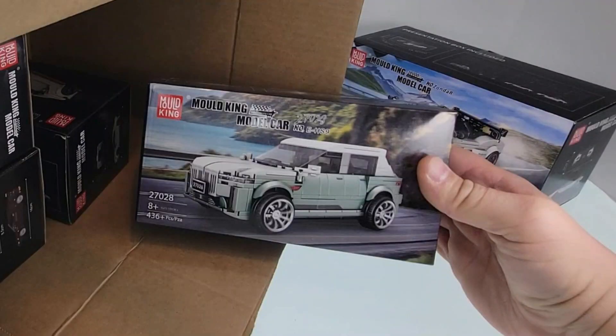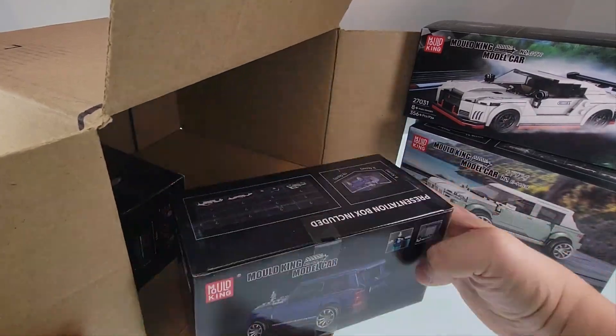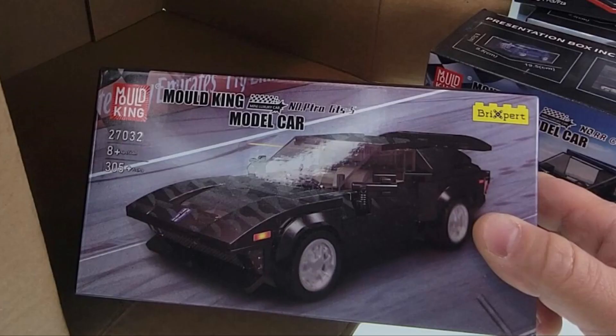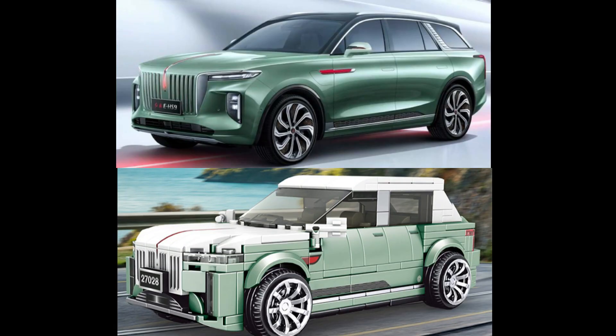I did get these sets from one of Mold King's vendors. I found that they sometimes have better deals and delivery times. I received this package in about three days. As always, I will include links to all these sets in the description.